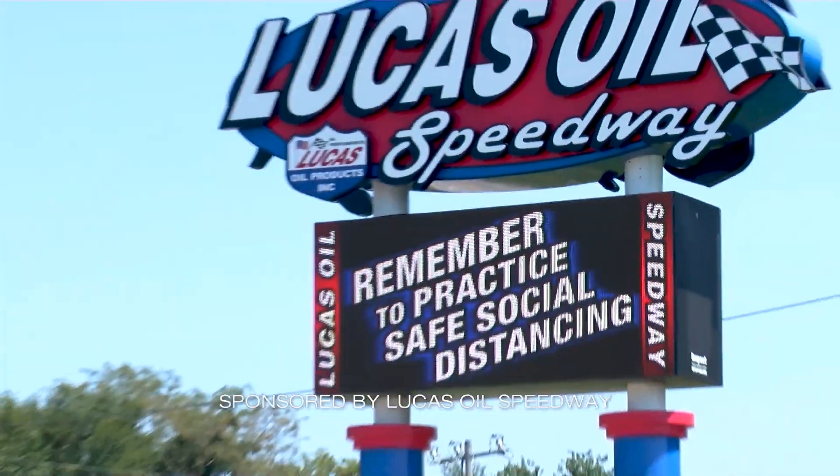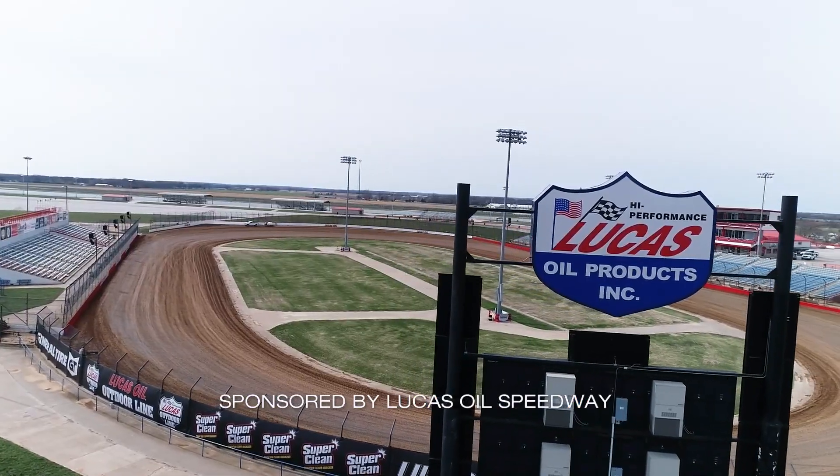You do not want to miss out on the 15th Annual USMTS Slick Miss Show Me Shootout presented by Foley Equipment out here at Lucas Oil Speedway this weekend.